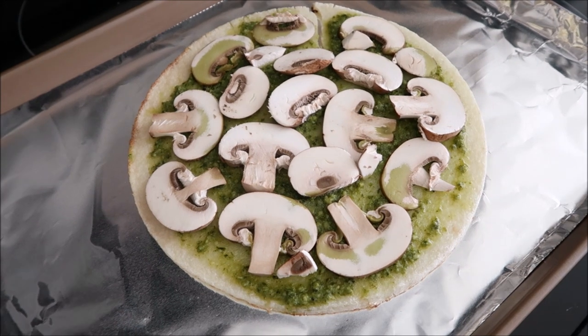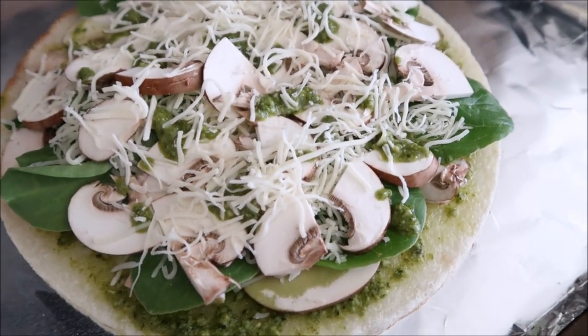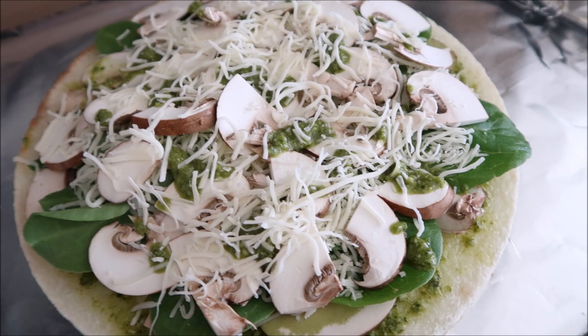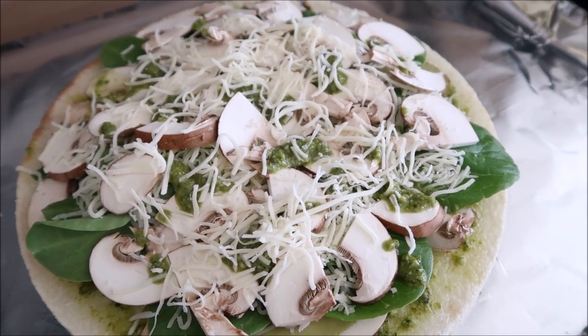I might have gone a little overboard - we went pesto, mushroom, spinach, another thin layer of mushroom, a little more pesto, and a little more cheese. It's like a lasagna kind of situation. Going to bake it again and see what it looks like.